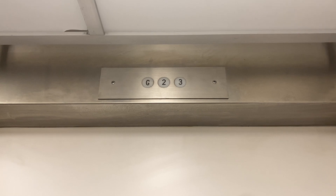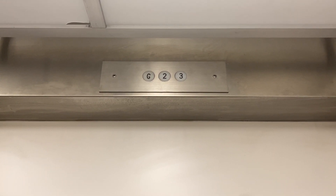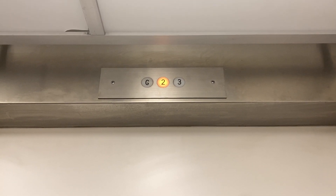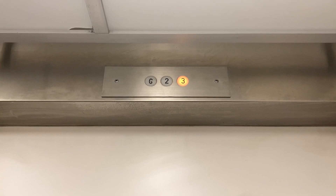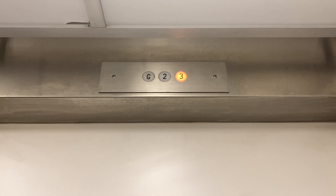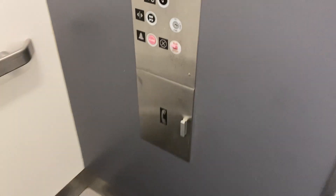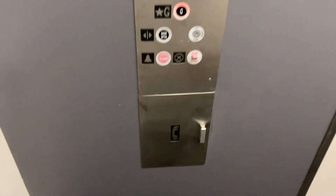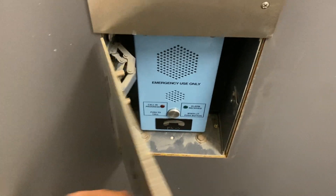Let's take a look at the phone. Yep, there's an ADA compliant phone.